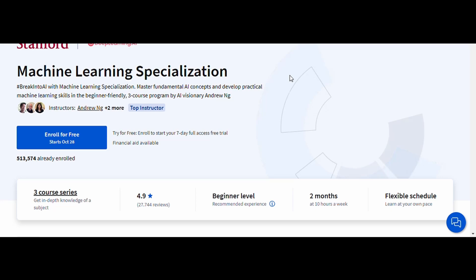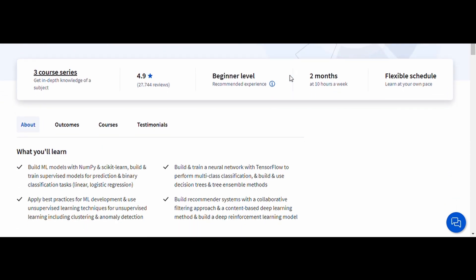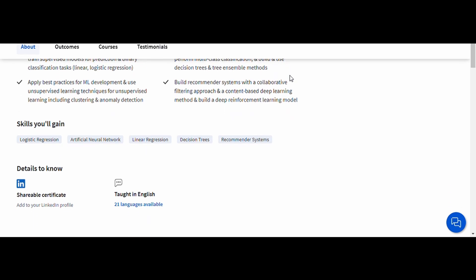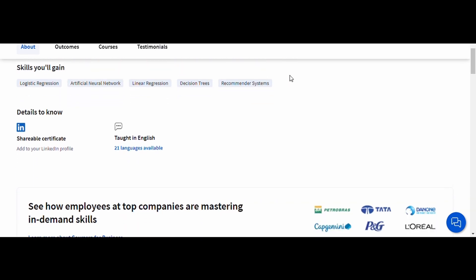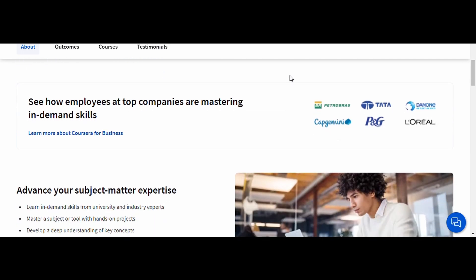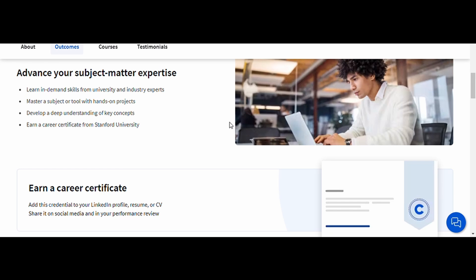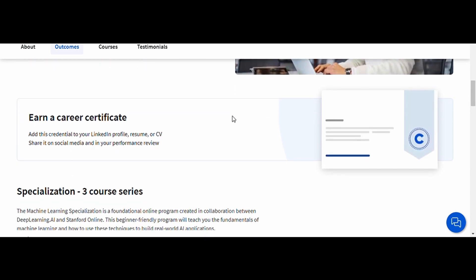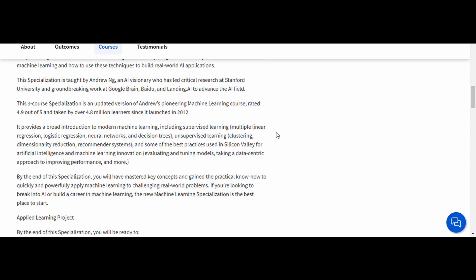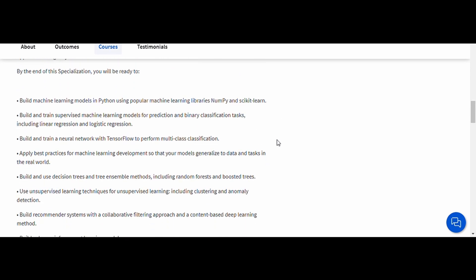6. Machine Learning — Stanford University. This course is a classic and a must for anyone interested in data science or AI. You'll learn foundational concepts like supervised learning, neural networks, and practical applications of machine learning algorithms. By the end, you'll be able to build and apply machine learning models to real-world problems. This course is ideal for aspiring data scientists, AI enthusiasts, or anyone wanting to explore the world of machine learning.